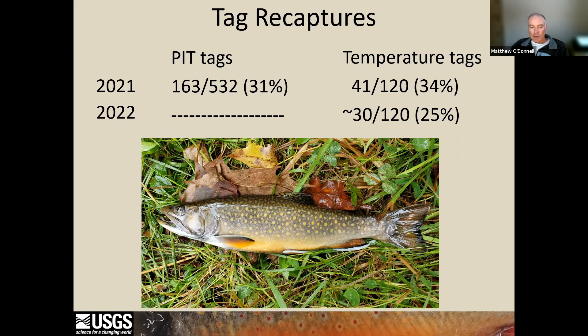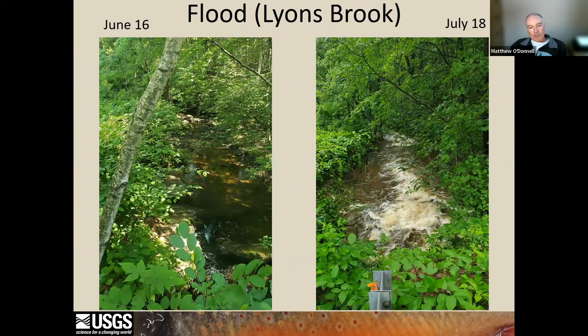Stream conditions varied dramatically between the two years of our study. When we tagged fish in 2021, streams were at their typical June conditions for western Massachusetts streams, and then were impacted by a short-term drought right after. By July it started to rain and seemingly did not stop raining all summer, leading to all of our study areas being in flood stage for the duration of our 2021 field season.